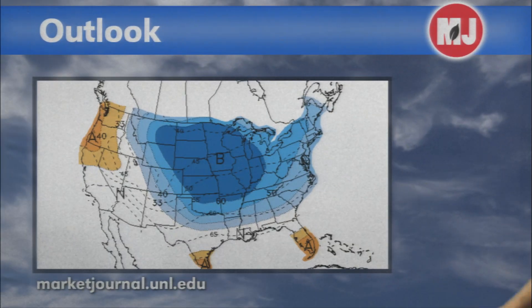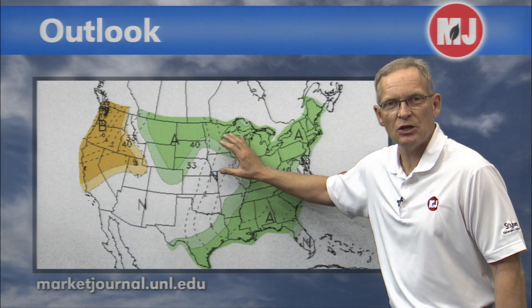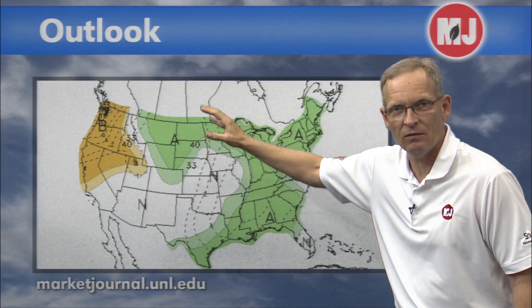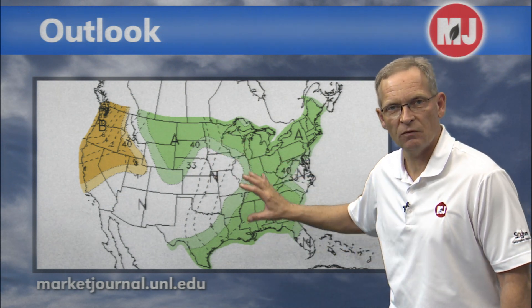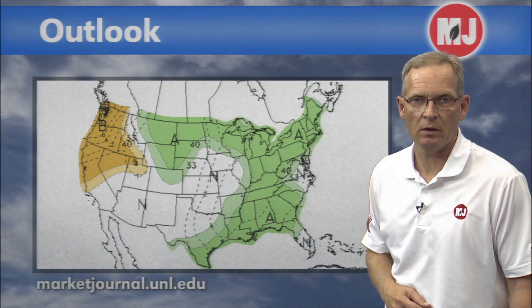As we go a little bit farther out, we do notice that forecasts for next Thursday through the following Tuesday show a large area of below-normal temperatures and above-normal precipitation. This is in response to a potential storm system that may be developing as we get toward the end of the month. The models are all over the place, but just a forewarning that if this does develop, it could be just as significant as some of the previous storms we've seen this month.